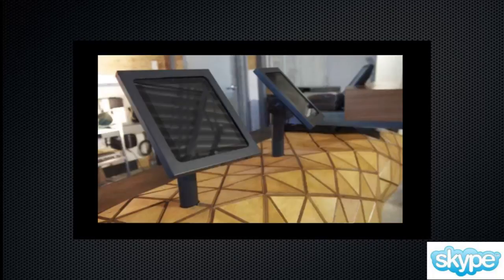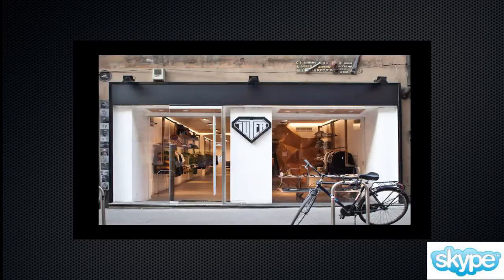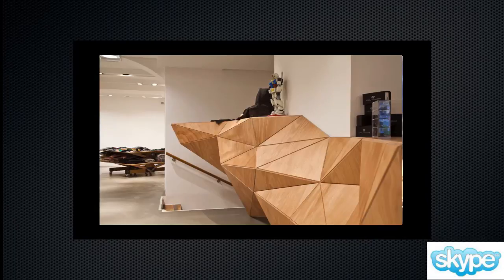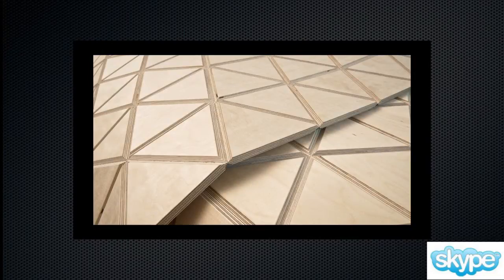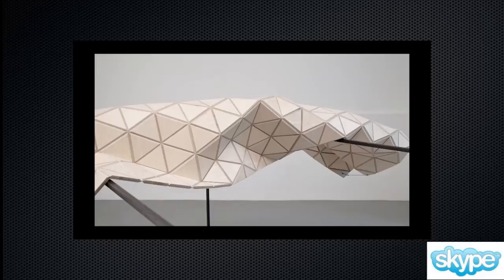We have two very interesting works: one is in Montreal in a climbing gym where we made a reception desk, and another one is in Milan in a shop where we made a cover for a wall and a desk also used for showing products. There's a big difference between the two — the Montreal one uses a regular pattern Woodskin on a fixed structure, while the Milan one is a pre-determined shape where on a very light structure you just assemble the Woodskin as it comes, and the system itself creates the final shape.